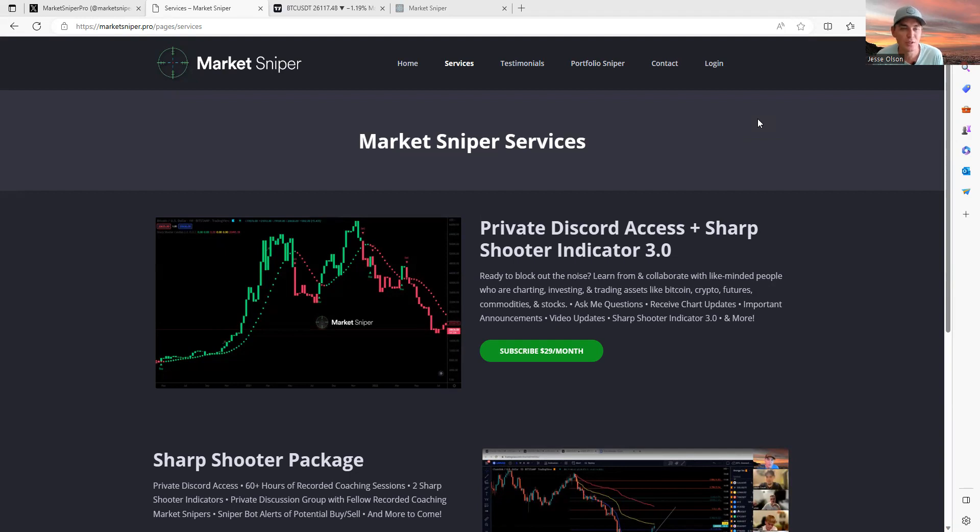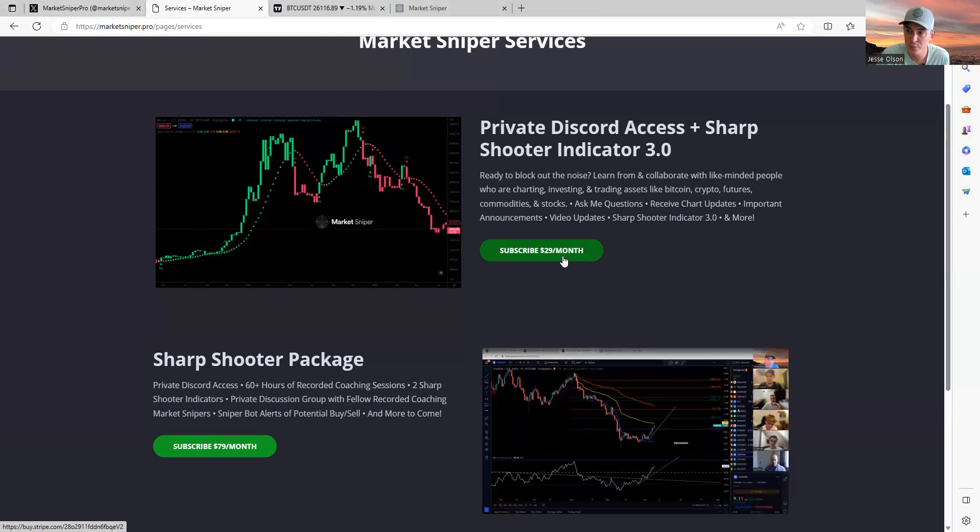I've got a couple new ones rolling out. The Sharpshooter indicator is getting worked on — I'll call it version 3.1, coming out maybe by tomorrow, but you know how coders are, always a little behind schedule. I also have a dashboard rolling out in version one beta test, only available for Market Snipers members. I'm not going to increase the price — still $29 per month, still $79 for the Sharpshooter package. No paid sponsors, so Market Snipers is the only service I have.